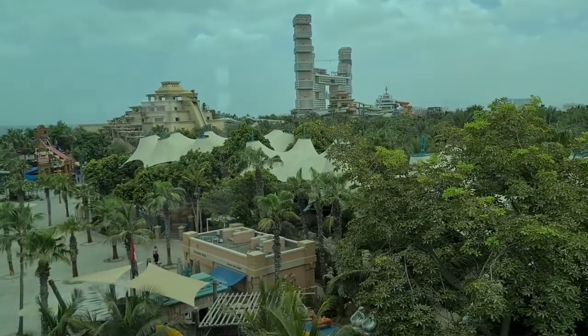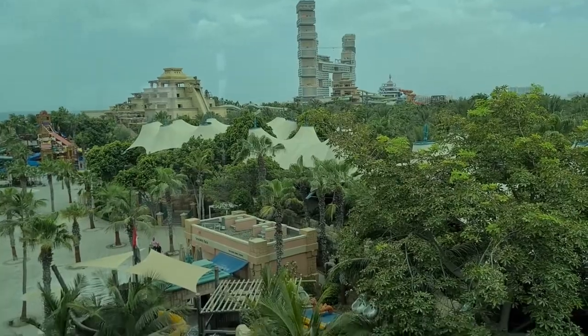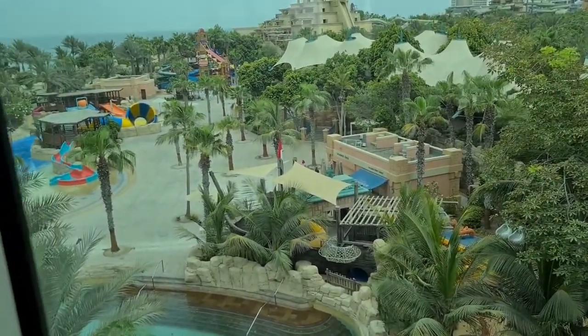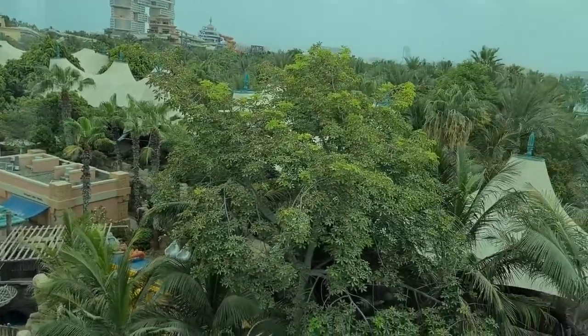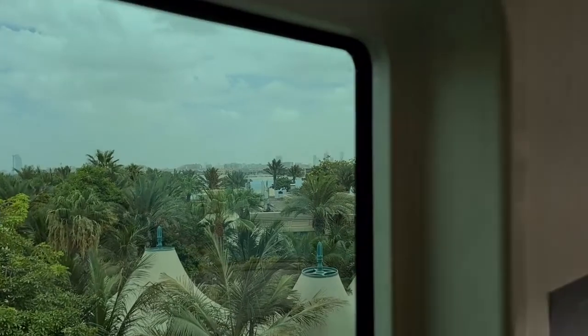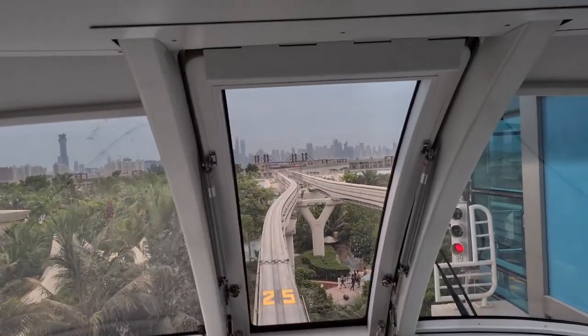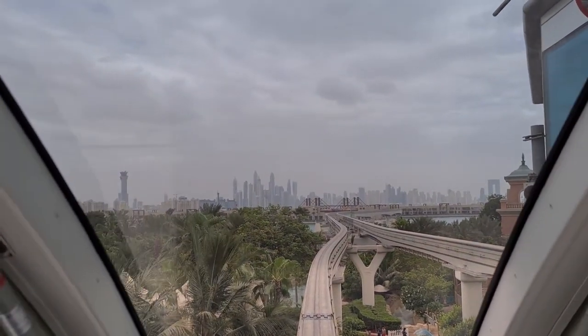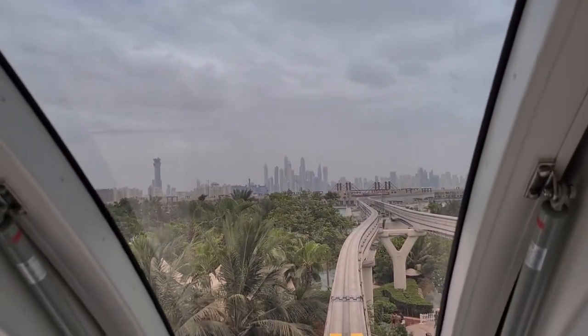Now we're back on the monorail and heading home, leaving Atlantis. That's the Royal Atlantis that they're building. But the water park is mostly empty - there's no one here today. And it's a large water park. But we will be leaving this way on the monorail. We have the front seat. And you can see our home in the distance over there.